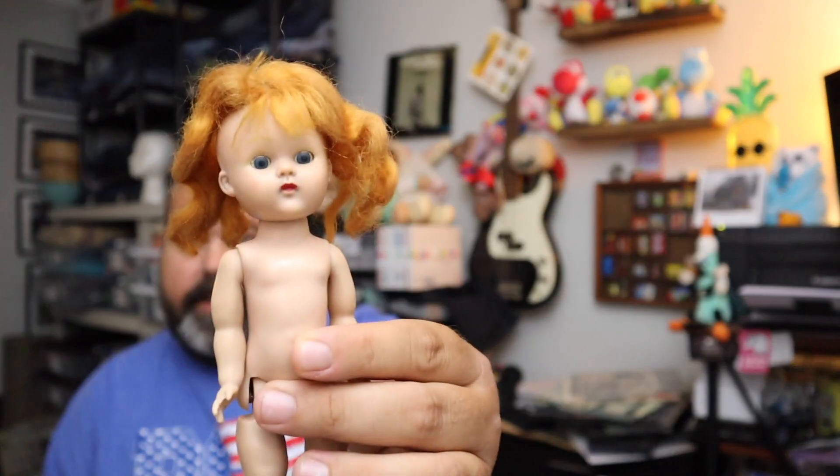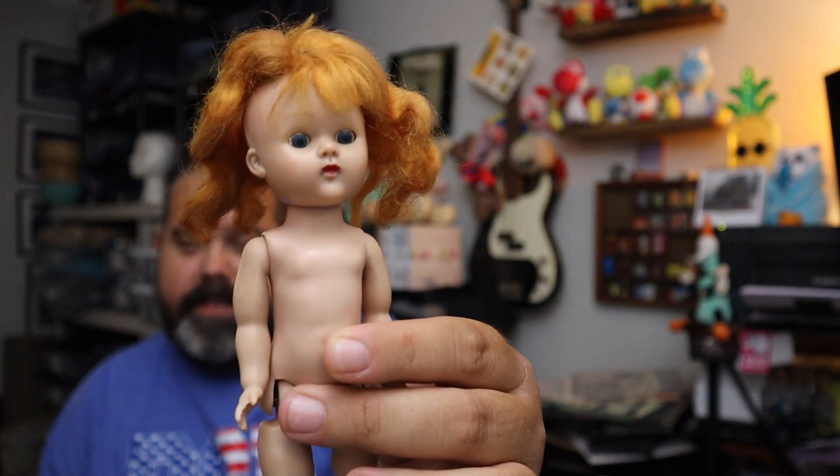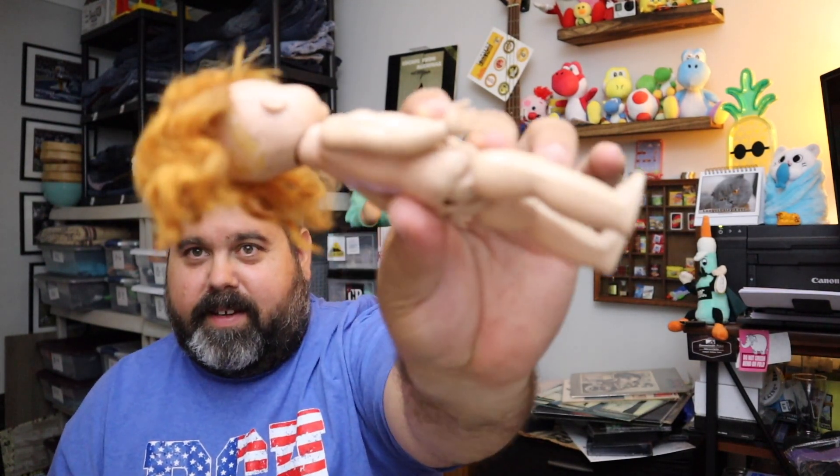Next up, I'm going to get a little creepy. This is a vintage 1954 Vogue Ginny Straight Leg Walker doll. Here she is — she's a little naked and she's got a hair loss issue going on. This is a Ginny Straight Walker doll — she walks and her head moves, as terrifying as this is. This was on auction and it sold for $19.19. I'll put her here so I don't have to look at her.